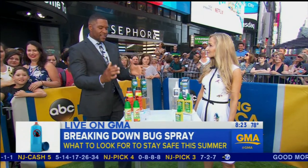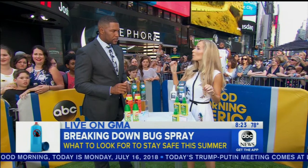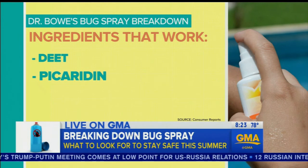When it comes to bug sprays, what actually do we look for in a bug spray that repels insects? So based on the most recent studies done by Consumer Reports, which is a non-profit organization, what you want to look for is one of three active ingredients. You want to look for DEET, picaridin, or oil of lemon eucalyptus.